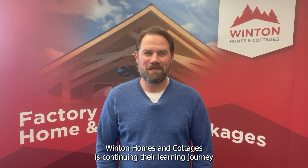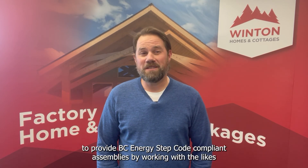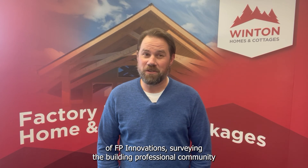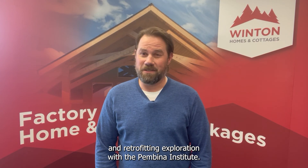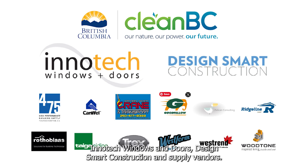So where are we now? Winton Homes and Cottages is continuing their learning journey to provide BC Energy Step Code compliant assemblies by working with the likes of FP Innovations, surveying the building professional community, and retrofitting exploration with the Pembina Institute. This project was made possible by the generous contributions of the CleanBC Building Innovation Fund, InnoTech Windows and Doors, DesignSmart Construction, and supply vendors.